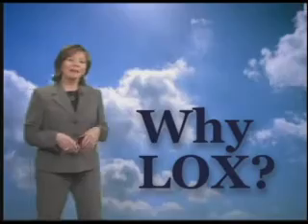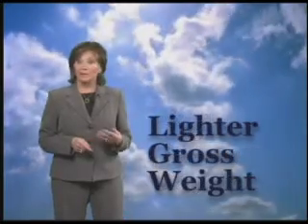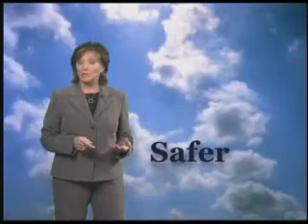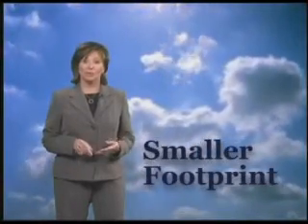So why liquid oxygen? LOX offers higher gaseous oxygen capacity by volume, lighter gross weight, better safety through significantly lower PSI, and reduced space requirements over high-pressure oxygen equipment. Now you can serve more patients from one smaller LOX vessel than a bunch of cumbersome, heavy, high-pressure H cylinders.